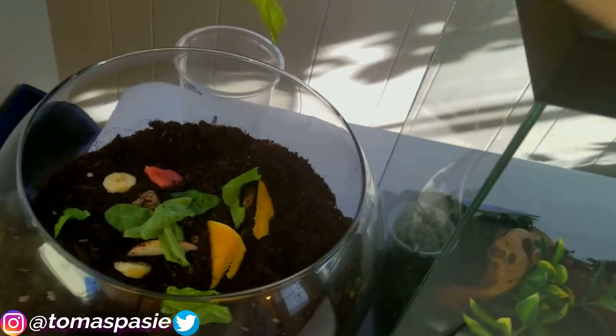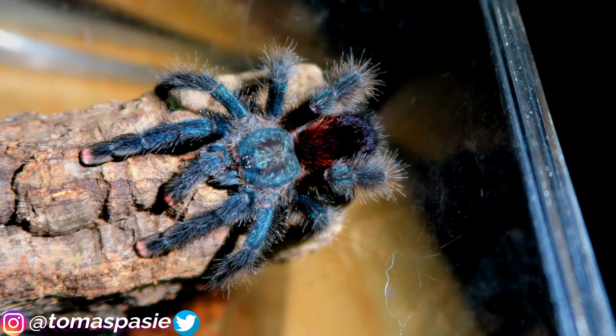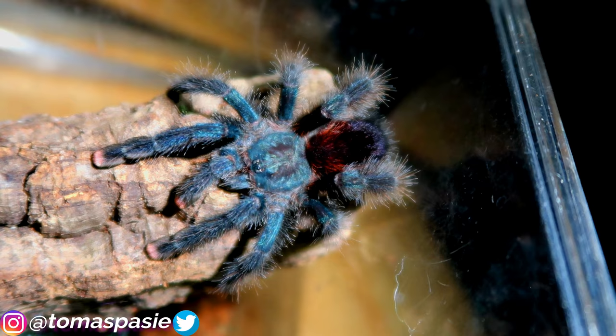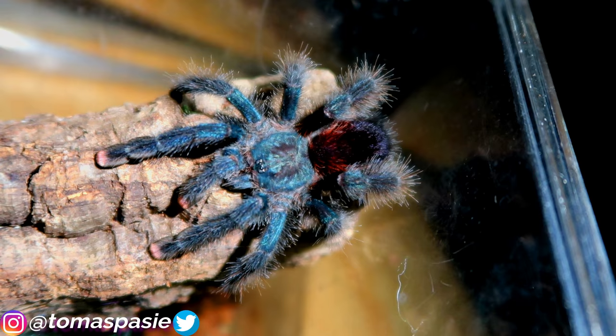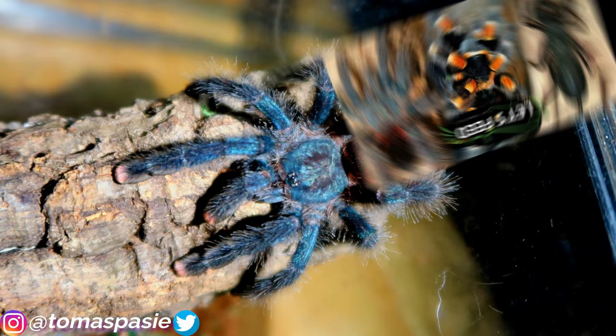Here's a pink toe tarantula, scientific name Avicularia avicularia. These have a bluish tint on their carapace and a reddish tint on the abdomen, but in real life they kind of look black. Something to know about tarantulas: their colors come out much brighter on camera, so people sometimes get disappointed in person — though that's not true for all species like the orange baboon tarantula. I have a good pink toe feeding video on my channel.